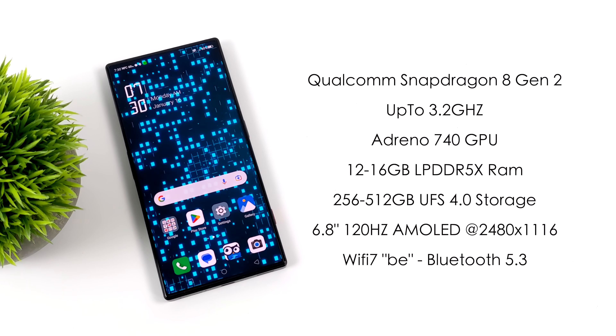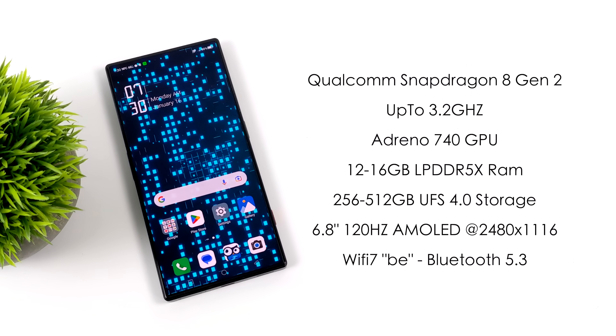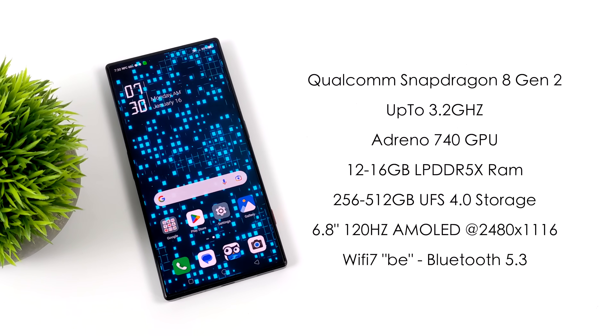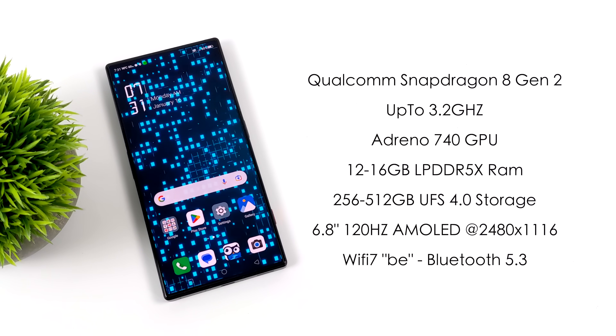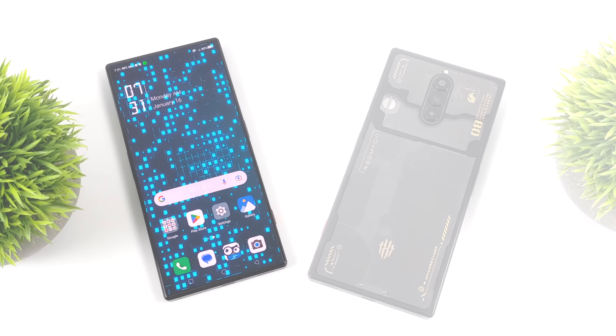Keep in mind this is using the new UFS 4.0 storage, so it's definitely some of the fastest we've seen in an Android handset. It's got a 6.8-inch, 120Hz AMOLED display at 2480 by 1116. We've also got Wi-Fi 7 — designated as Wi-Fi BE — and Bluetooth has been upgraded to 5.3.